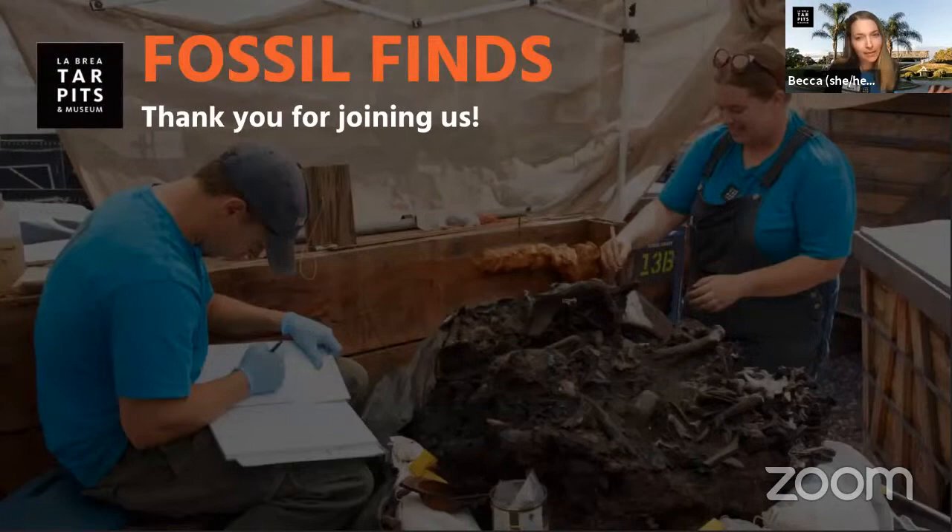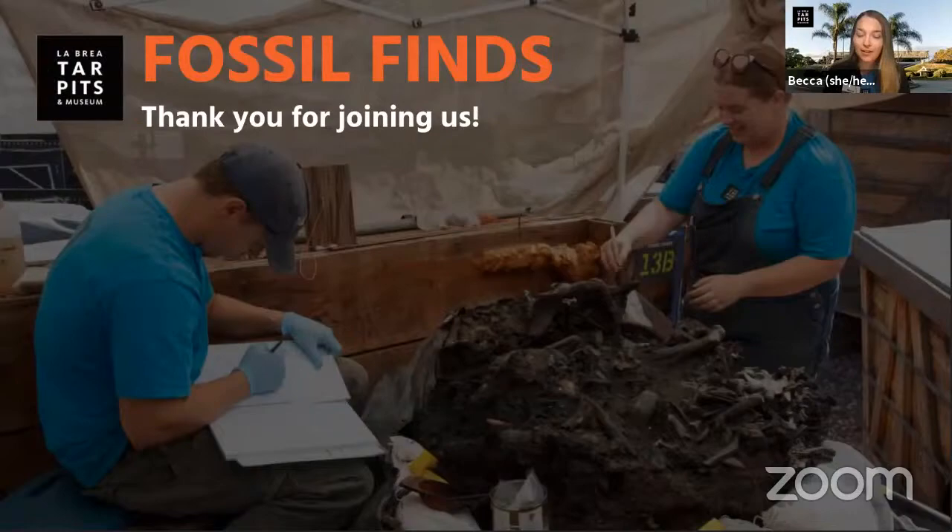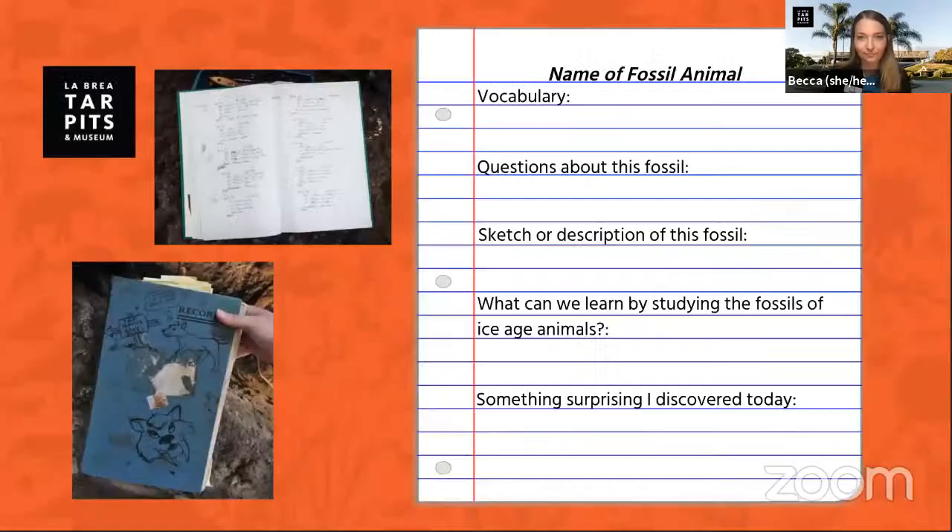My name is Becca and I work with the education team at La Brea Tar Pits. As you can probably tell, I'm not at the museum right now — I'm at home like many of you — but we do still have amazing staff who need to go into the museum to help take care of our excavation sites and our fossils. We're going to try to get to as many questions as we can, so if you'd like, grab a piece of paper and a pencil so you can record your experience while you're watching today.